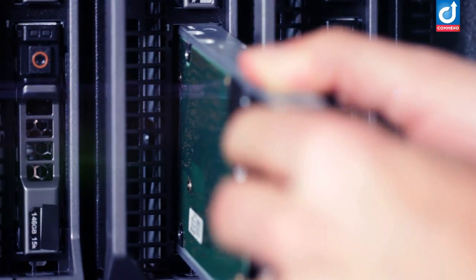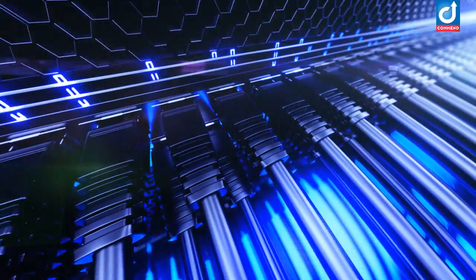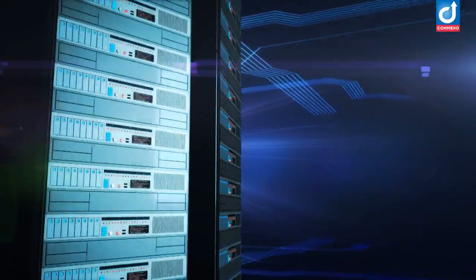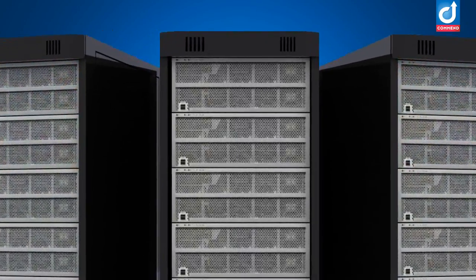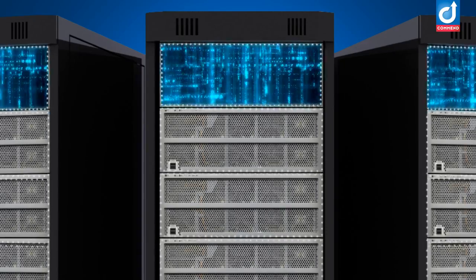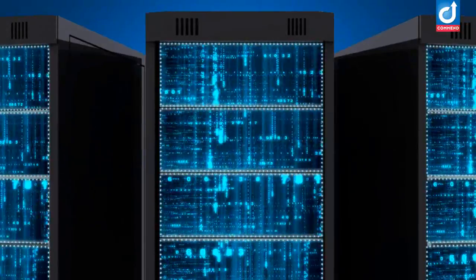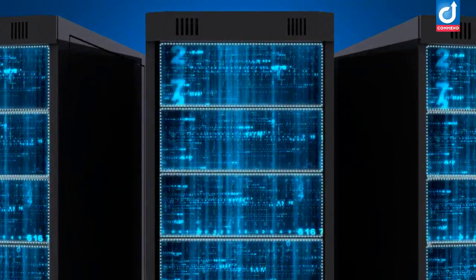A revolutionary virtual Intercom server is 100% software, and it is based on open standards. It excels in providing maximum freedom of choice within surrounding IT environments. The Comend software Intercom server gives you total Intercom management over IT. Our software Intercom server has no hardware — it is a software program, an Intercom app. It operates within the IT world of virtual server environments and benefits from existing and future IT network security features.